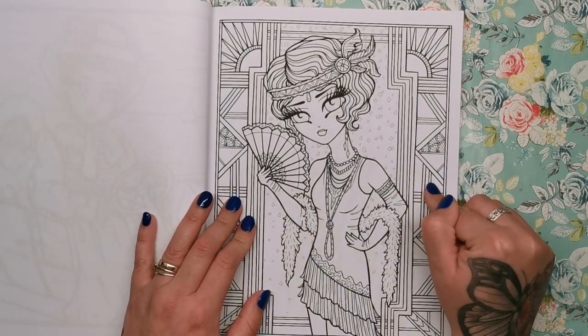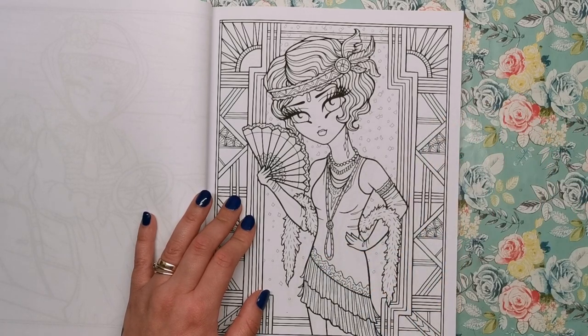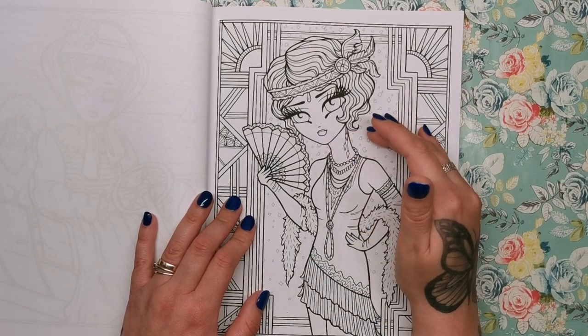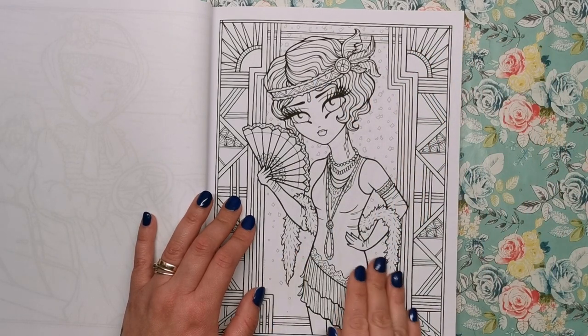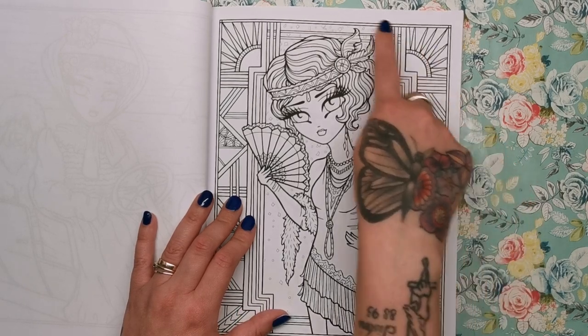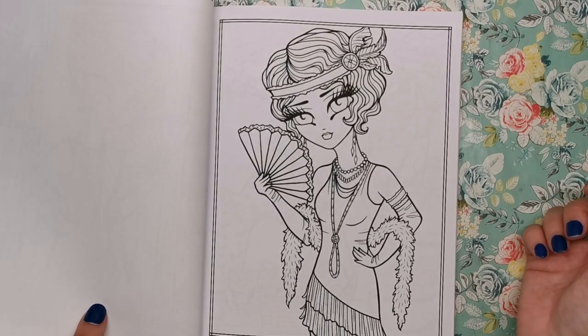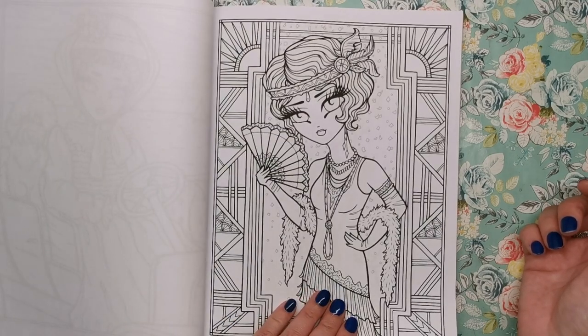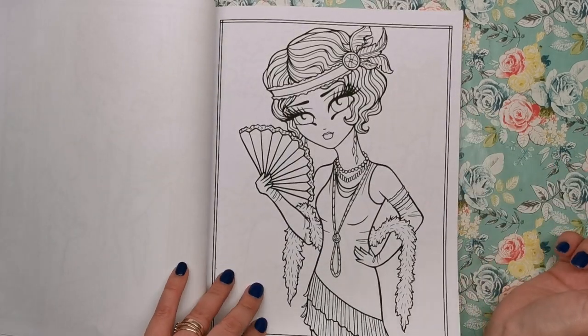This I know for sure is 20s-30s flapper girl — I just recognize the aesthetic. She's got really short hair, a headband with feathers, loads of jewelry, a skirt with tassels on the bottom, a feather boa, and then some art deco-esque framing in the background. And then there she is without all of that framing, so if you didn't want to take your time doing every single bit of that you have a clear image.